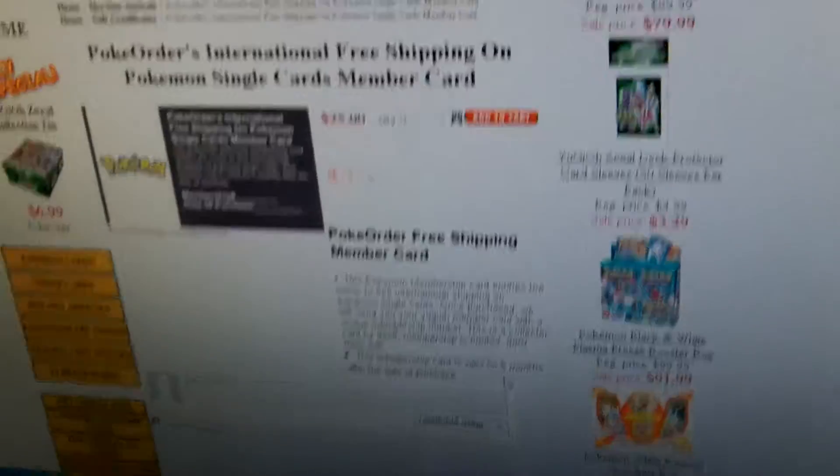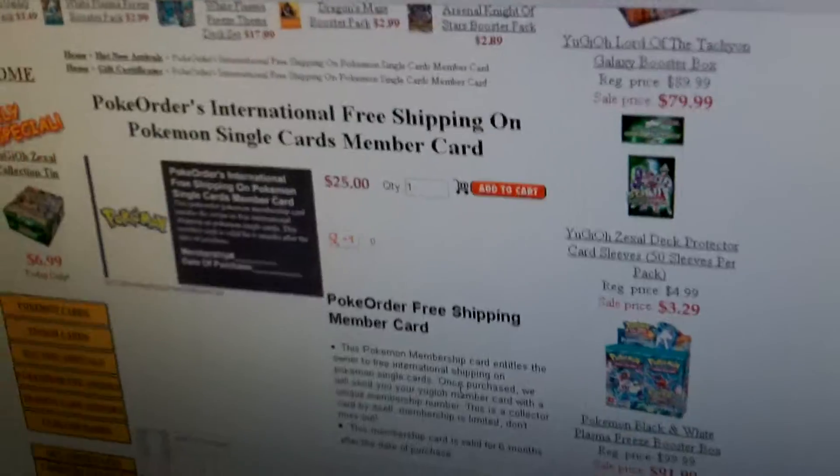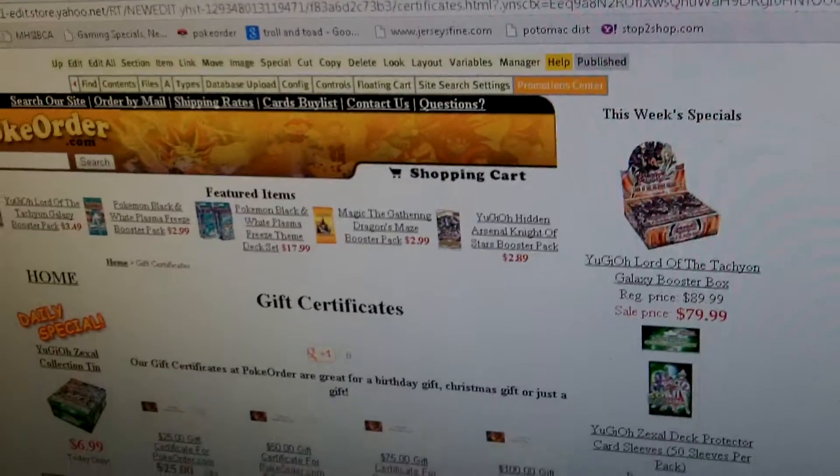It's valid for 6 months, $25, free shipping on single cards. It's a great bargain guys. I hope all you international customers out there are happy. I know you have emailed me over and over again — this is the idea I came up with, it's going to help you guys out. I think it's a great idea, and other than that guys, have a great day, have a great weekend. From Steve at PokeOrder.com.